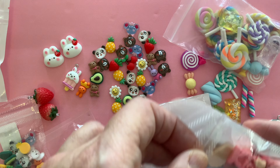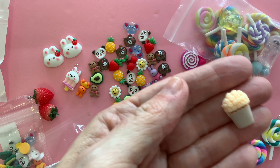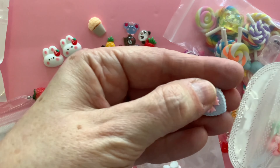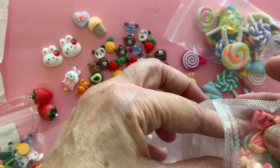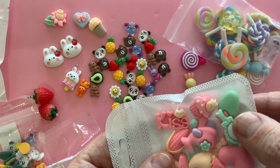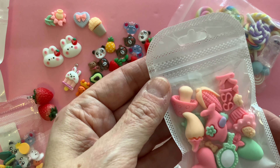Now we're going to move on to the charms and things I bought from Temu. First, these flatbacks — they are all the same strawberry rabbit design in this pack, but you get 10 in here. I got two packs of these strawberry rabbits for $2.78, so I got 20 for $2.78.